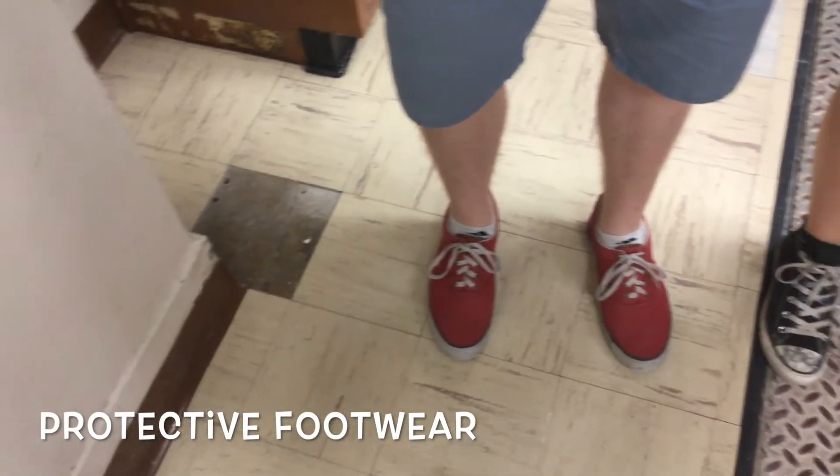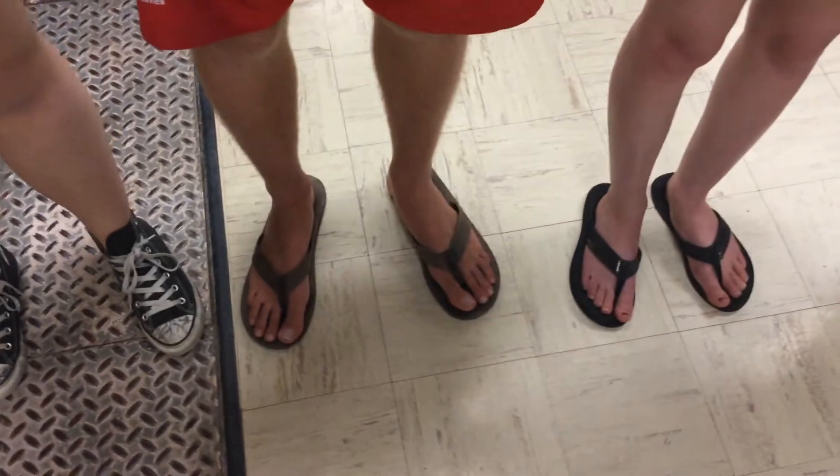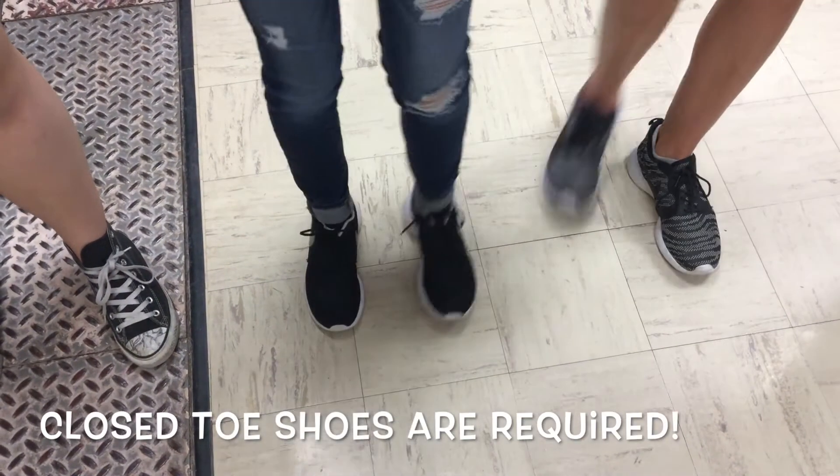Protective footwear is a safety must in the laboratory. Shoes should always cover the full foot. Avoid open-toed shoes. While in the laboratory, remember that closed-toed shoes are required.